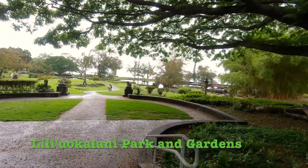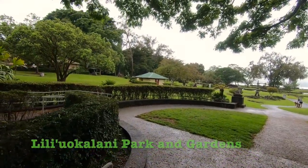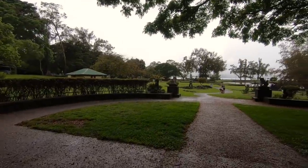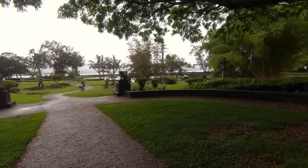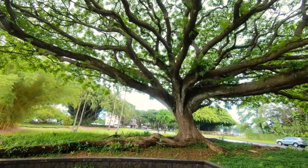Hilo is the fourth wettest town in the United States, averaging a mind-blowing ten feet of rain per year. But please don't let the rain stop you visiting Hilo — it rains at fairly predictable times and won't mess up your plans to enjoy this tropical and lush side of the island.